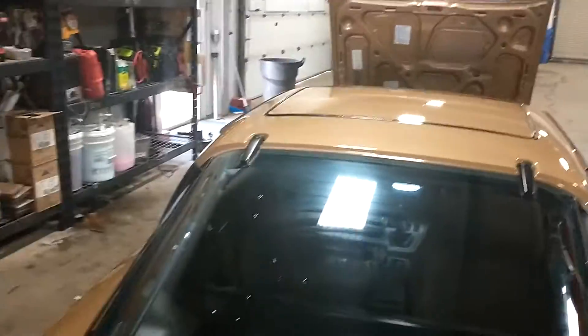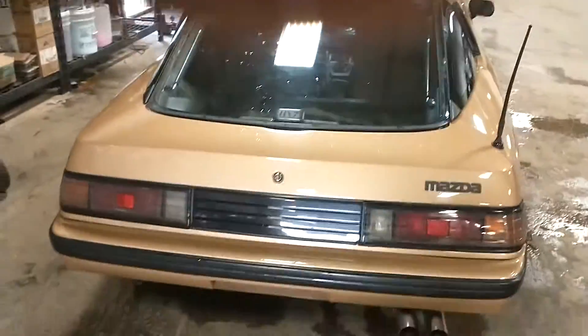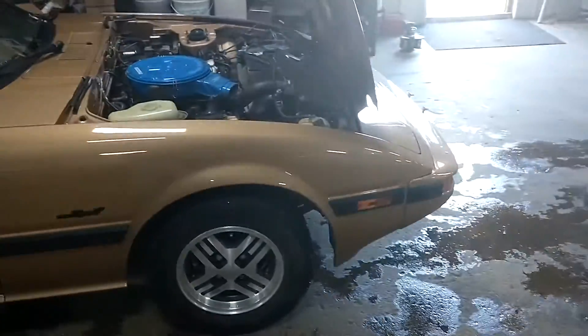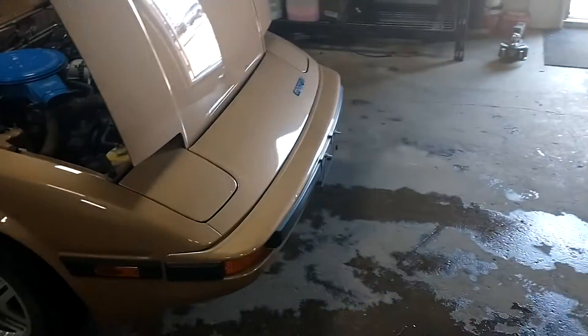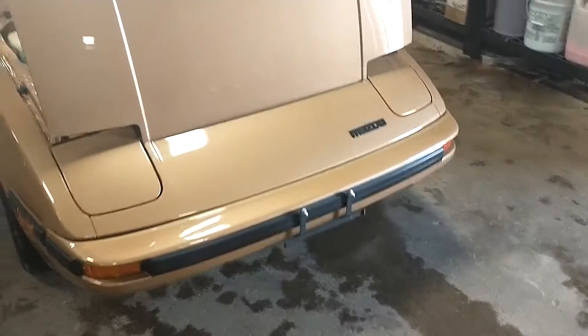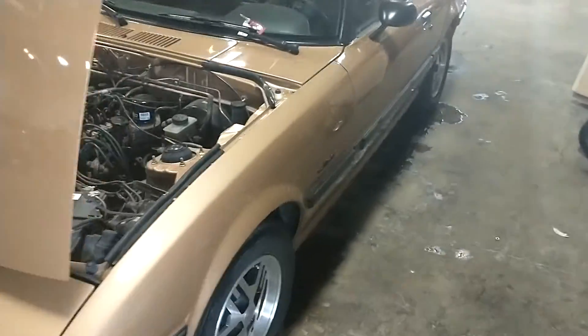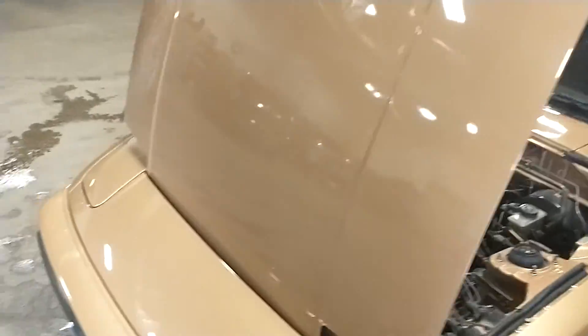I shot that video with me and Reed getting that sunroof open. Again, any questions, just ask. This is to make sure no damages come with the shippers when we send it to you. Hope this helps.